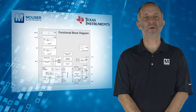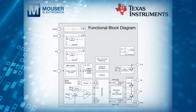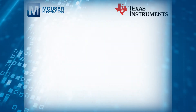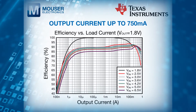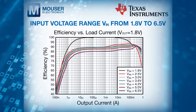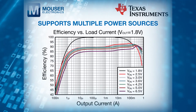The device's stop pin immediately eliminates any switching noise to take a noise-free measurement in test and measurement systems. These high-efficiency step-down converters provide an output current of up to 750 milliamps, have an input voltage range of 1.8 to 6.5 volts, and support multiple power sources.